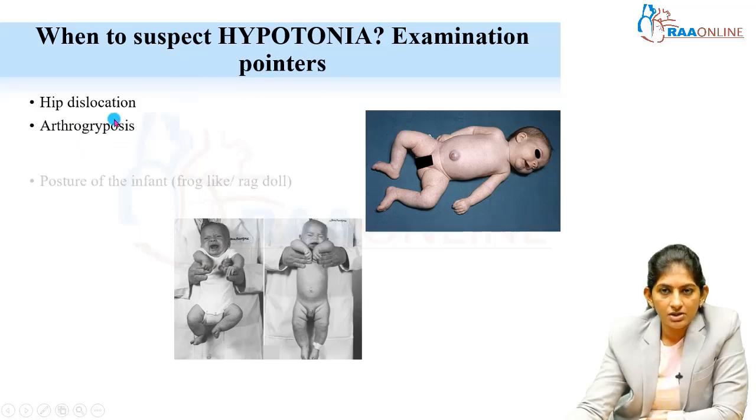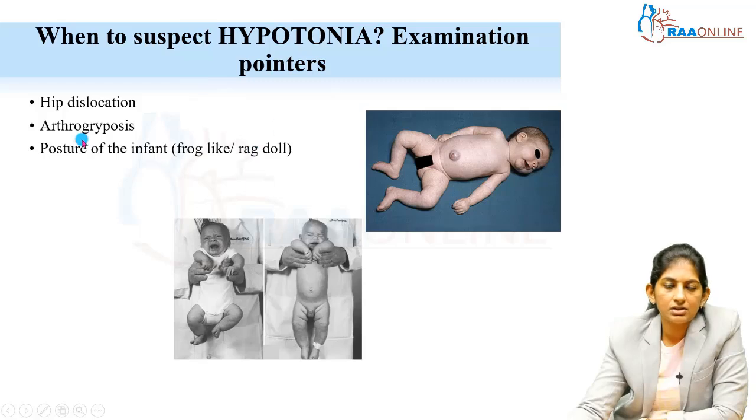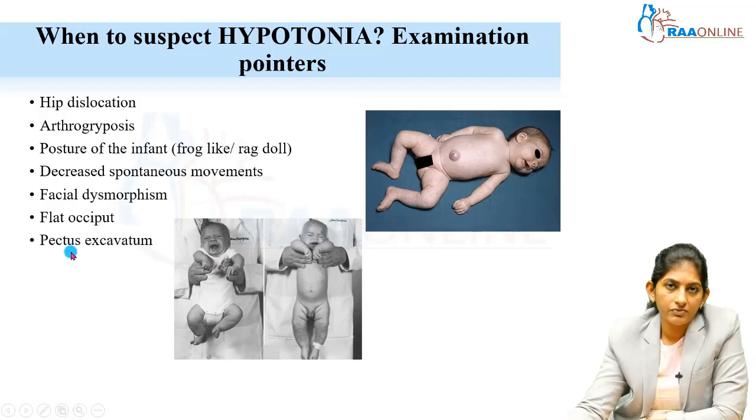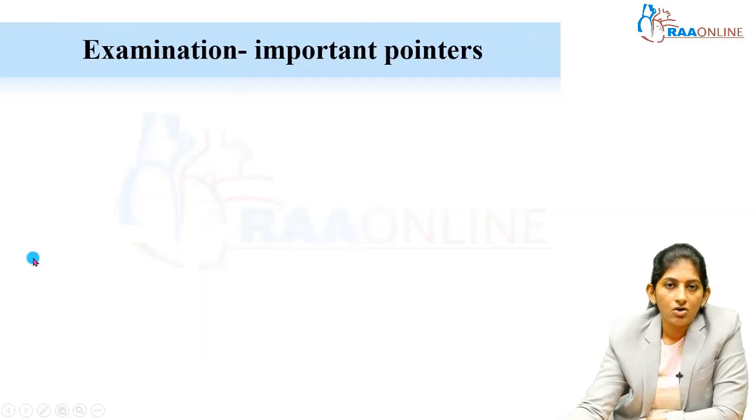Suspect hypotonia when there is dislocation of the hip, or arthrogryposis. Posture of the infant includes frog-like position and decreased spontaneous movements. Facial dysmorphism — Down syndrome, Prader-Willi syndrome, Angelman syndrome, Lowe syndrome — these are syndromic babies you can identify from the facies. Flat occiput is seen because they are not able to move, and pectus excavatum occurs due to intercostal muscular weakness.